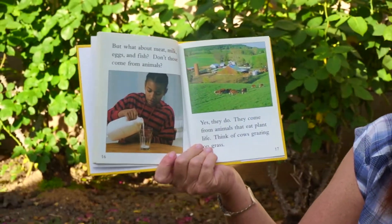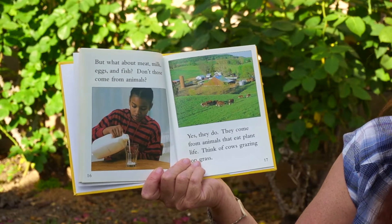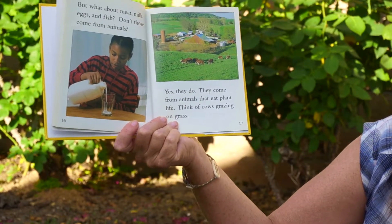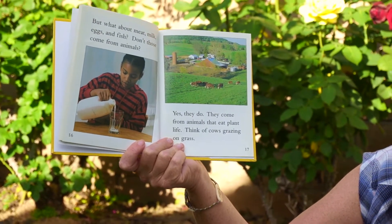And you would have nothing to eat. But what about meat, milk, eggs, and fish? Don't those come from animals? Yes they do. They come from animals that eat plant life. Think of cows grazing on grass.